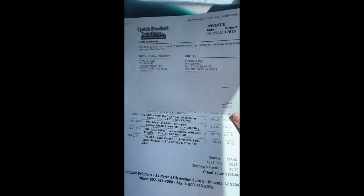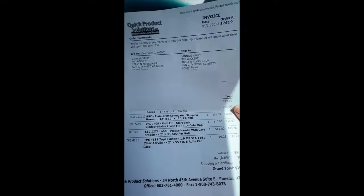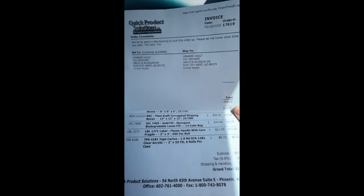We spent a total of $105, and this will last us a good long time — probably four to six months, Tim says. We keep all of our boxes, bubble wrap, and peanuts. We didn't even buy bubble wrap this time because we still have some from six months ago. We always reuse boxes, bubble wrap, and peanuts, but a hundred dollars every six months for not having to worry about shipping supplies is pretty awesome.